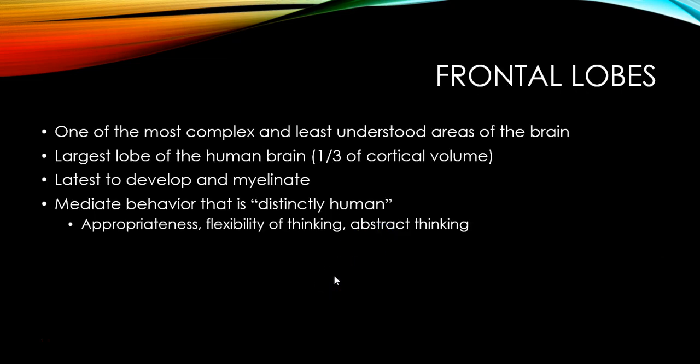We'll start with the frontal lobes, which are some of the most complex and least understood areas of the brain. It's the largest lobe of the human brain, taking up about one-third of cortical volume. It's the latest to develop and to myelinate, so your frontal lobes are developing into your early twenties. And they're really important for mediating behavior that is distinctly human — things like being appropriate, being flexible in your thinking, abstract thinking.